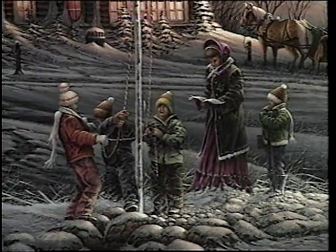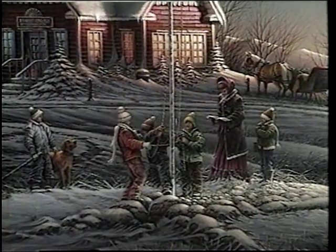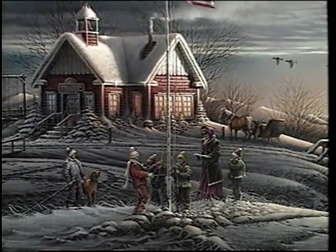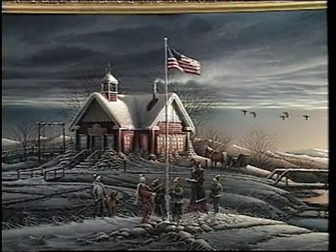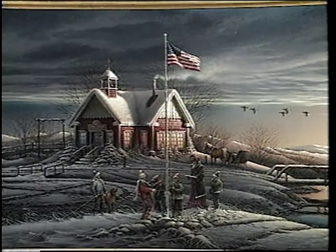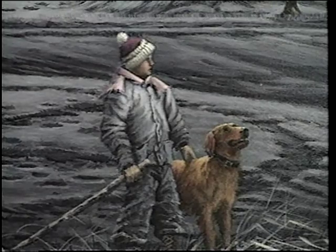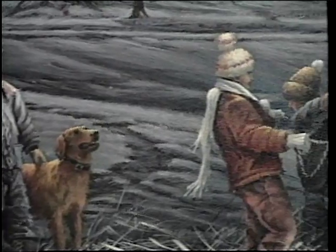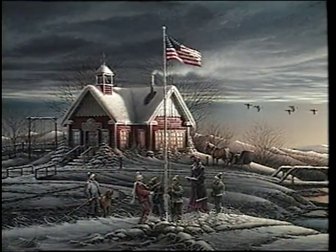The horse and buggy is in the background — it's still early days — and some ducks are coming in. There's one kid who's a teacher's pet, right behind the teacher, but he's got his hand over the wrong side — not over his heart. And the other kid off to the side with his dog, watching the ducks, not paying attention — that's me, because that's usually the position I was in. I wasn't really paying attention in school at all, so I put myself in as a little self-portrait on that one.